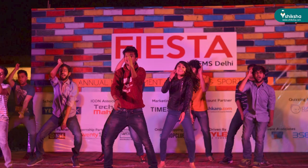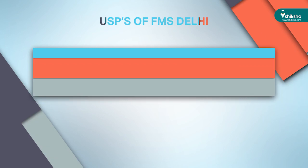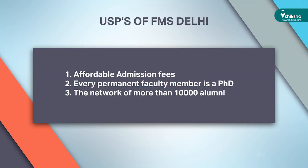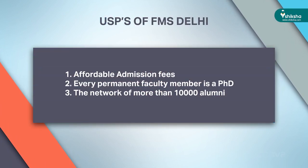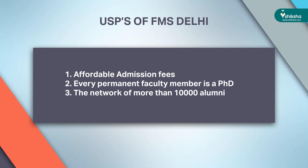Fiesta also hosts cultural and sports events with a prize money of 5 lakhs. The USPs of FMS Delhi include: first, affordable admission fees; second, every permanent faculty member holds a PhD; and third, a network of more than 10,000 alumni. Besides strong emphasis on concepts and theory, the college also focuses on fieldwork, case studies, and instrumented feedback. Make sure you make a wise decision keeping all these parameters in mind.